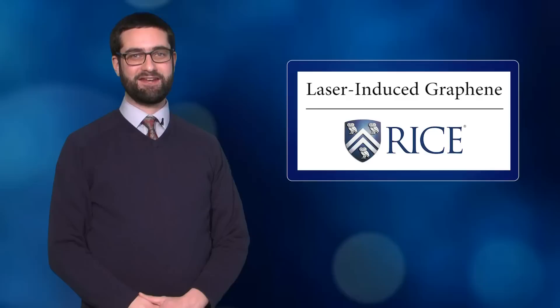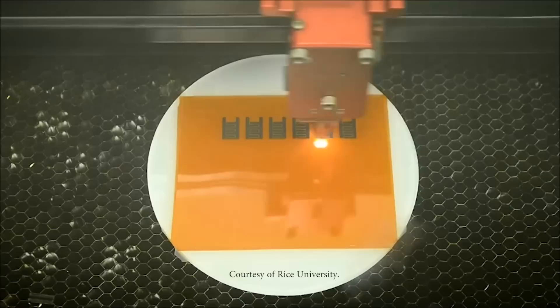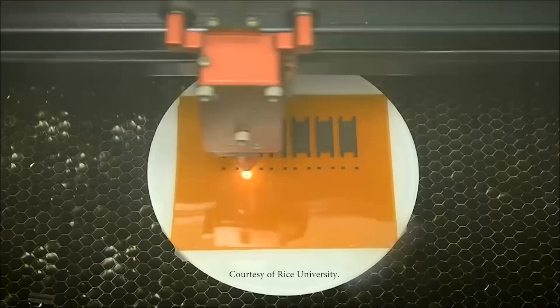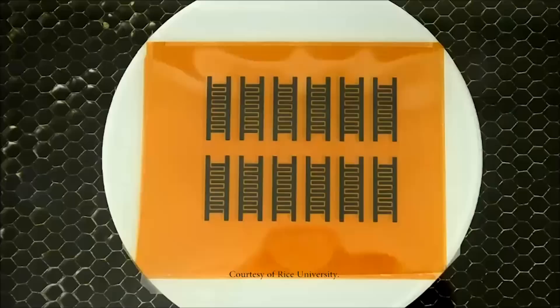Scanning across a sheet of polymer, an infrared CO2 laser creates working electrical circuits and capacitors that could someday find their way into flexible or wearable electronics. Laser-induced graphene was developed at Rice University. The technique works by rearranging carbon atoms in the polymer into a sort of graphene foam about 20 microns thick. Because the laser doesn't cut all the way through, the graphene remains attached to the polymer sheet. On a molecular level, laser-induced graphene is irregular.